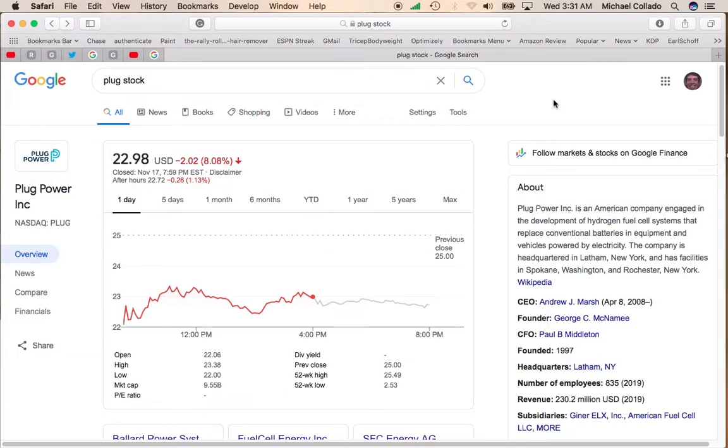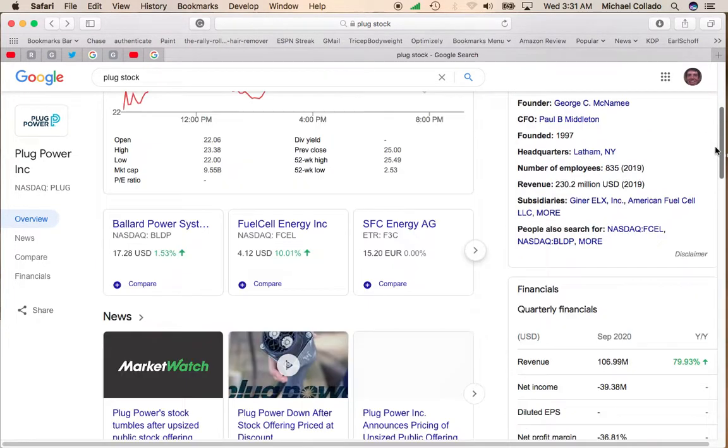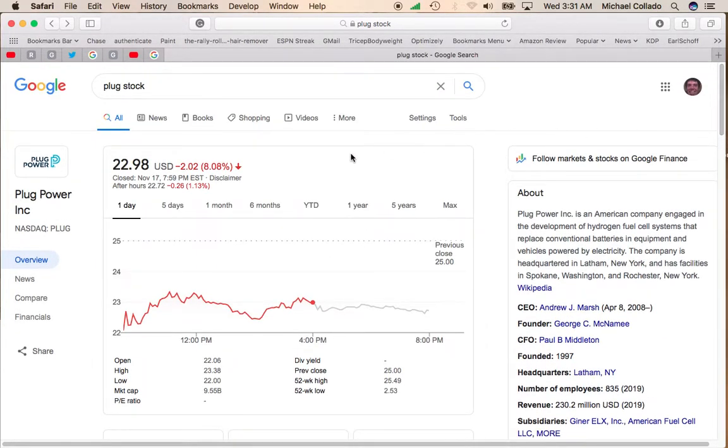Hey, it's Mike, and today I want to talk about Plug Power because Plug Power was down 8% and down more after hours. So what happened? Plug Power is planning a public offering of about $750 million of shares that were priced at an 11% discount to the Monday close.